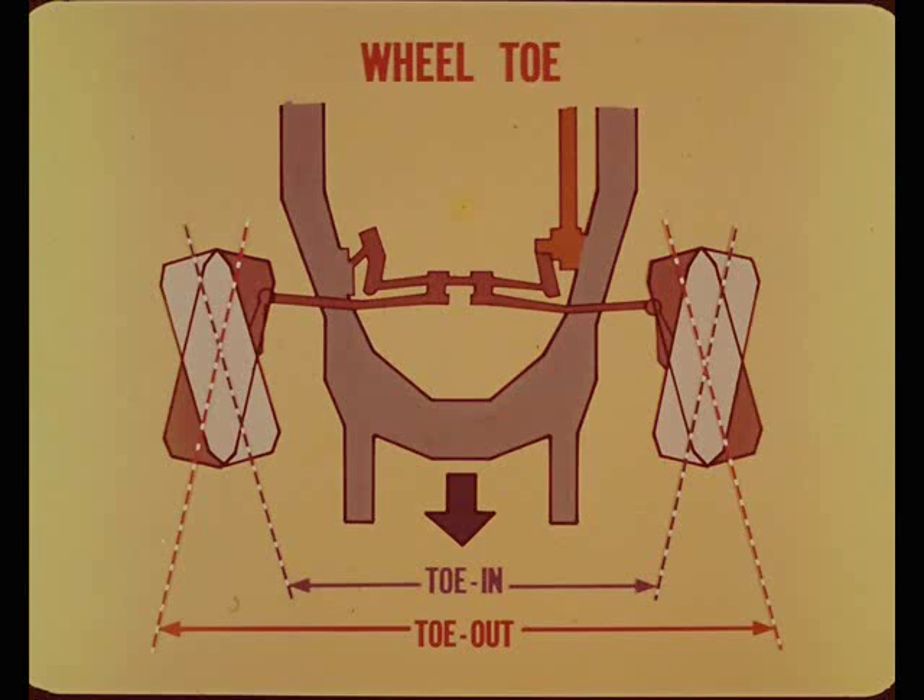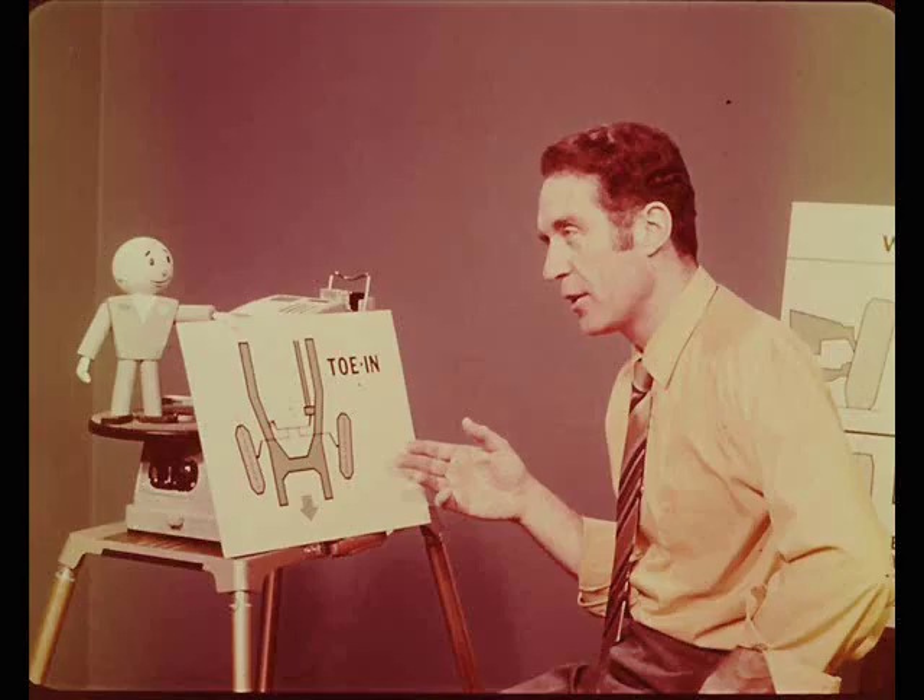Toe-in means that the wheels and tires are closer together at the front than at the rear. The wheels have toe-out when they are farther apart at the front. I'll ask the obvious question: why do we need a toe setting?